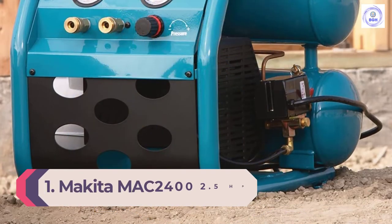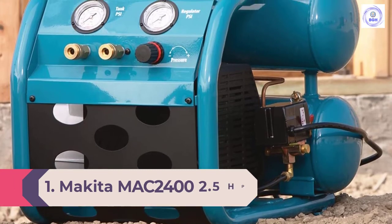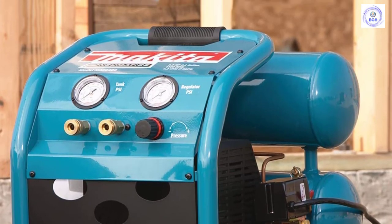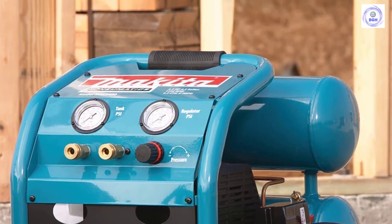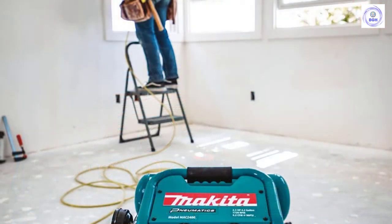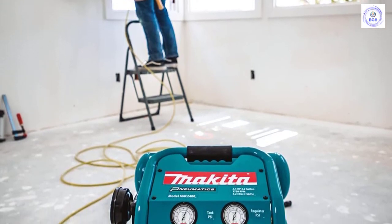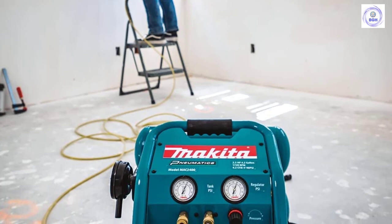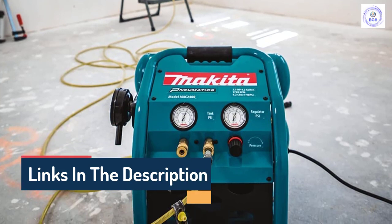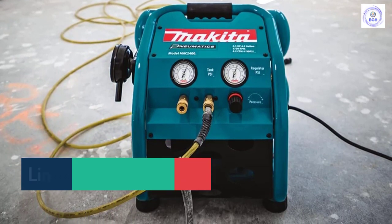Number 1: Makita MAC 2400 2.5 HP Big Bore Air Compressor. Makita's MAC 2400 features a twin-stack tank design with 4.2 gallons of air volume. The motor has 2.5 horsepower and produces pressures up to 130 PSI and 4.2 CFM at 90 PSI. It has dual hose ports for running two tools at a time. The built-in roll cage provides insurance that an accidental drop or fall from a low height won't take this compressor out of commission. The MAC 2400 isn't oil-free, so users have to keep an eye on the oil level during use. The benefit, though, is a long-lasting compressor that runs at cooler temperatures.